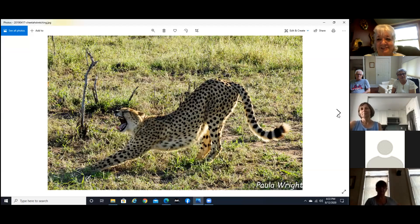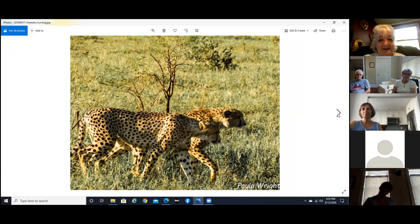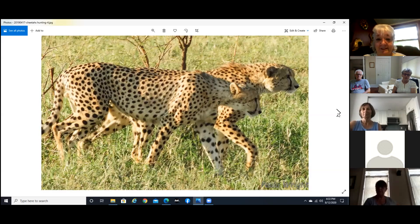This guy was doing his stretch. Now they're on the hunt — they had seen some animals way out in another field and were just kind of sneaking up to them. Of course they can run very fast, but only for short distances.